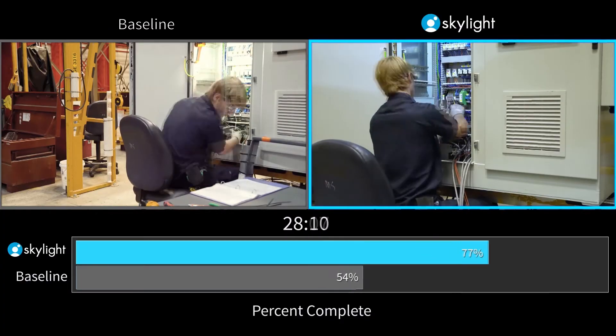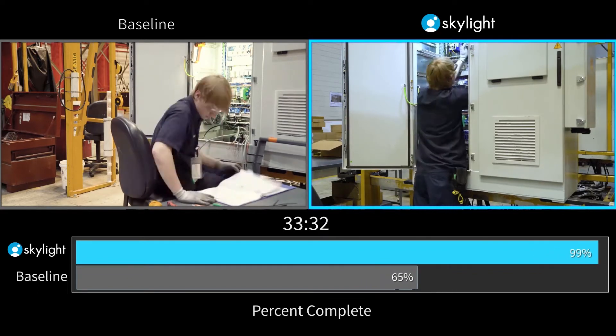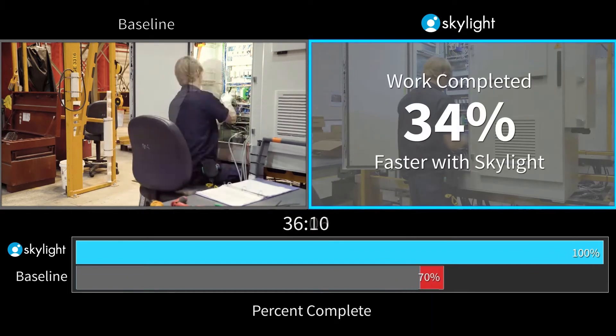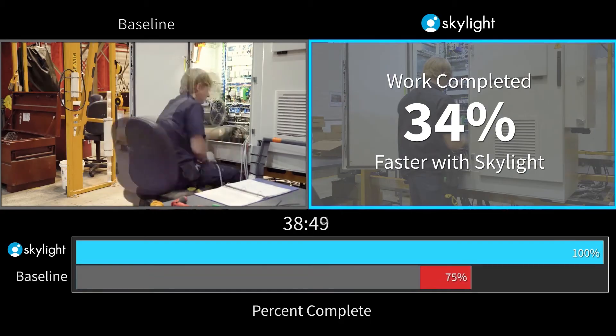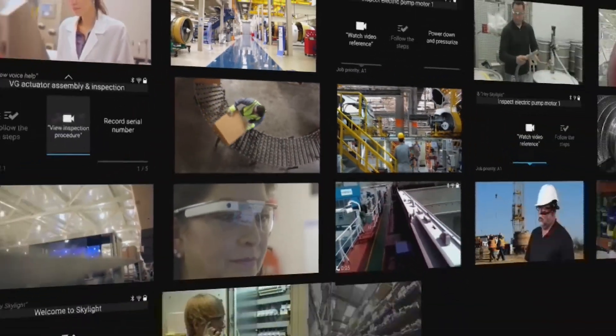Skylight is a powerful, proven AR platform that adapts to your business and enhances the value of your digital investments. You can start with one use case and quickly build more applications to improve efficiency across your global operations.